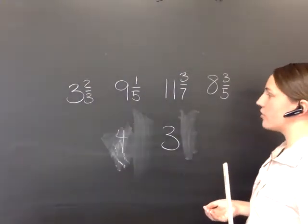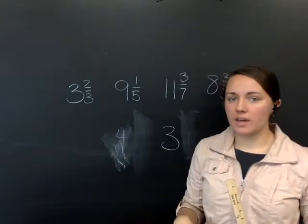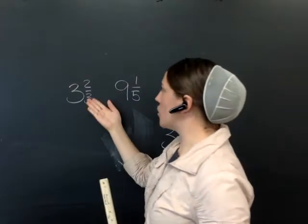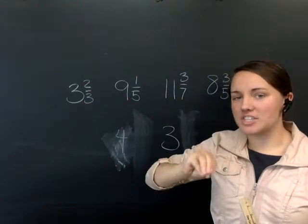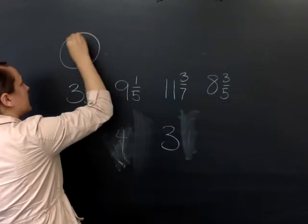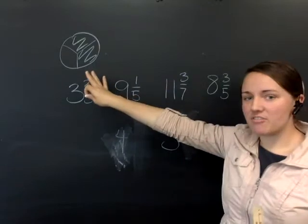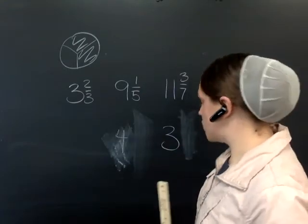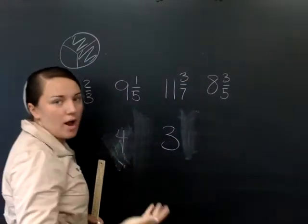Let's look at some more fractions. I have three and two-thirds. Would that fraction be closer to three or closer to four? If you make a circle with three parts and two are shaded, more than half of that is shaded. So to round this fraction, we're going to make the whole number one number higher — make it a four — and then drop the fraction.